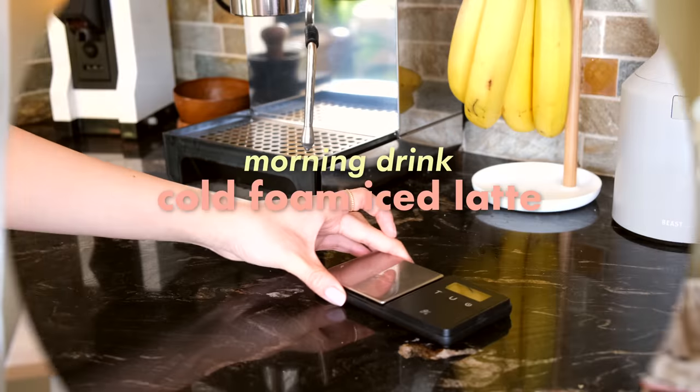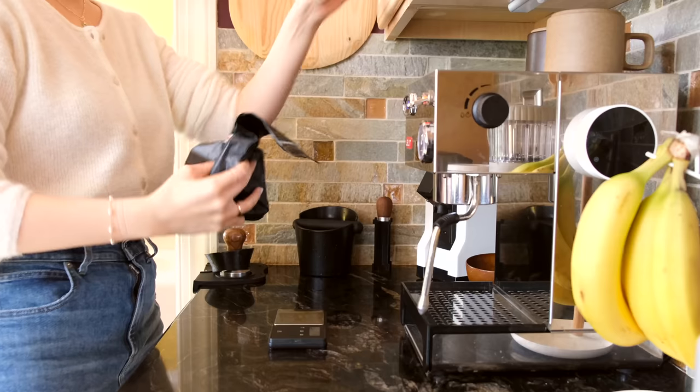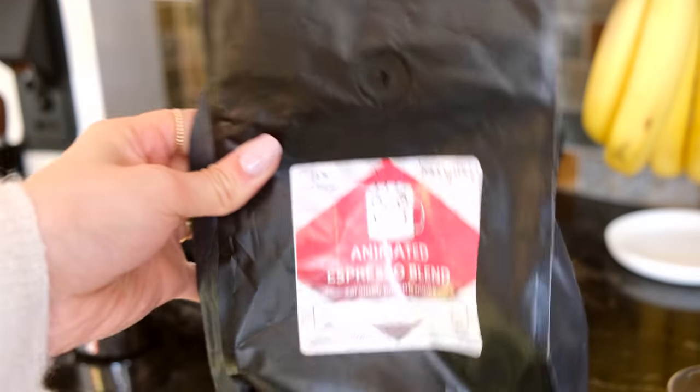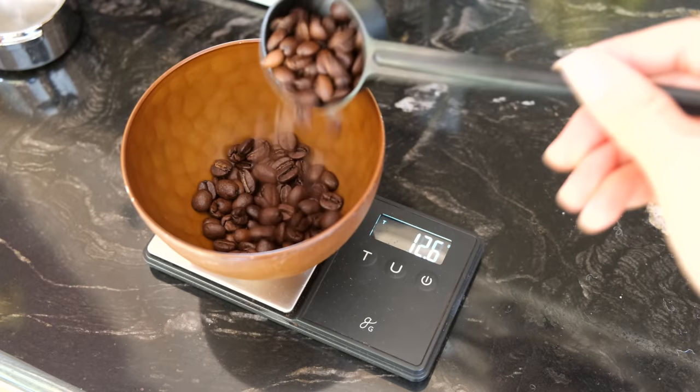The drink that I love to start my days with is a fresh shot of espresso. Dedicating time in the morning to making my favorite drink helps me wake up and excites me for whatever's to come during my day.